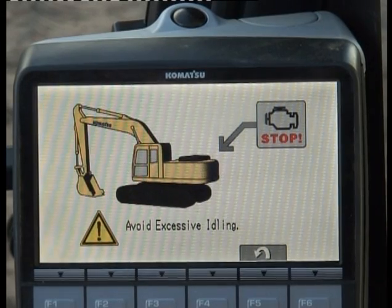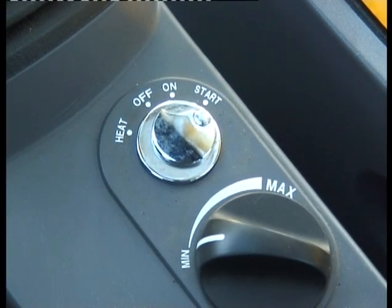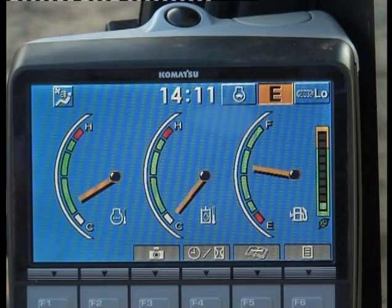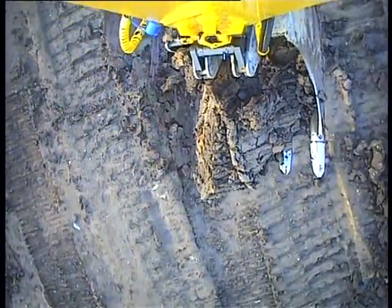The idle warning display will tell him to switch off the machine if it is not being used for long periods. E-Mode allows him to reduce fuel consumption significantly if he selects it for work which does not need high digging force or where loading time is not critical.